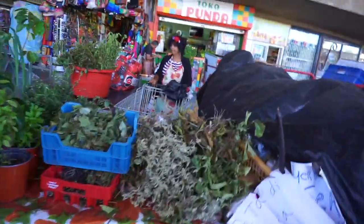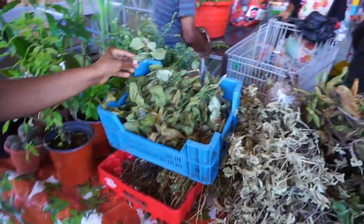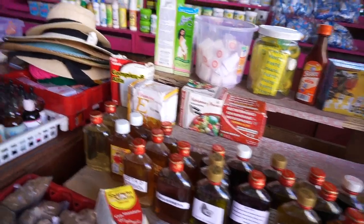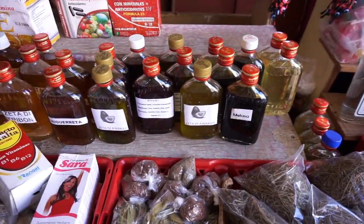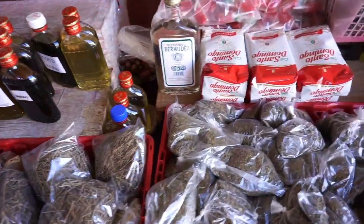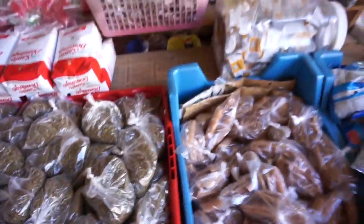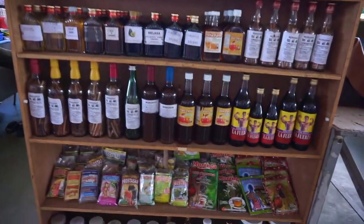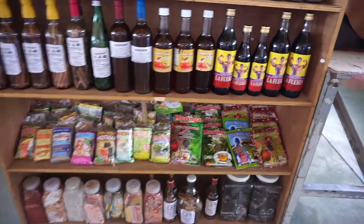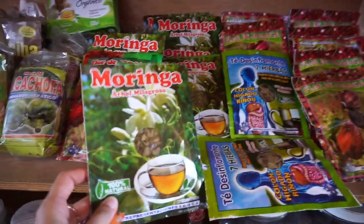What kind of bushes are these? They have sage, coriander, oregano, that kind of stuff. Honey, some herbs. I've got to get some spices to bring back home. This island is a mix of everything — they speak Spanish. And look at that Moringa, 100% natural.